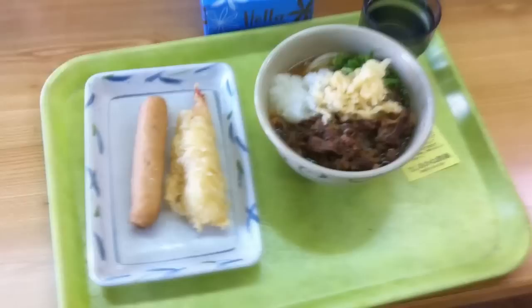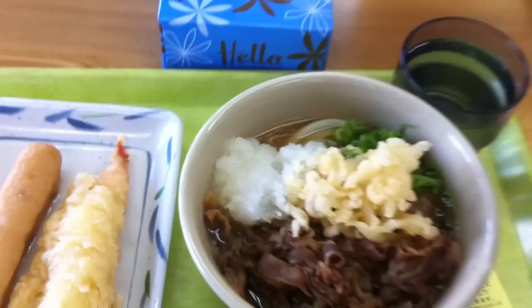This is the udon shop that I like to go to. I'm here quite a lot, actually — I frequent it a lot. Chopsticks. What a beautiful dish.